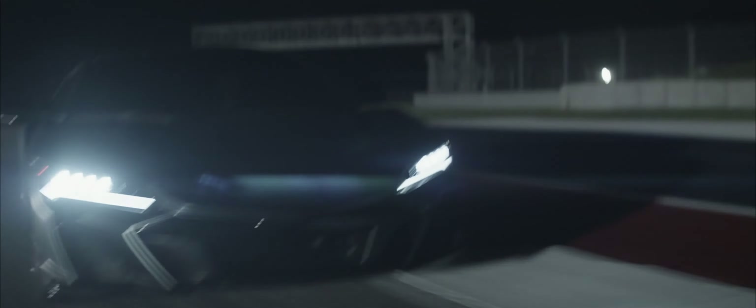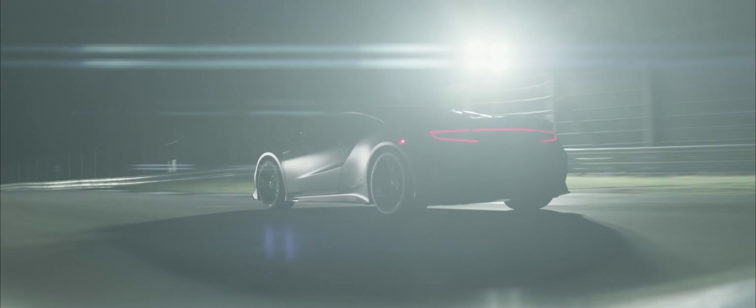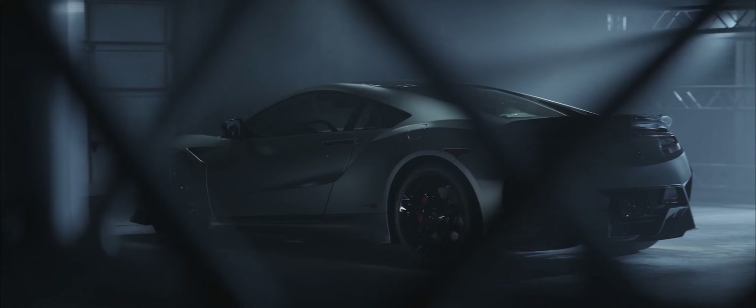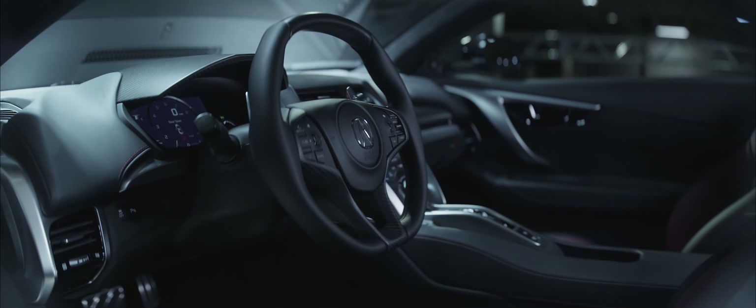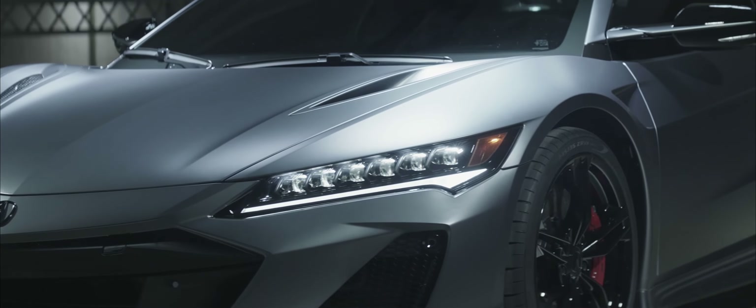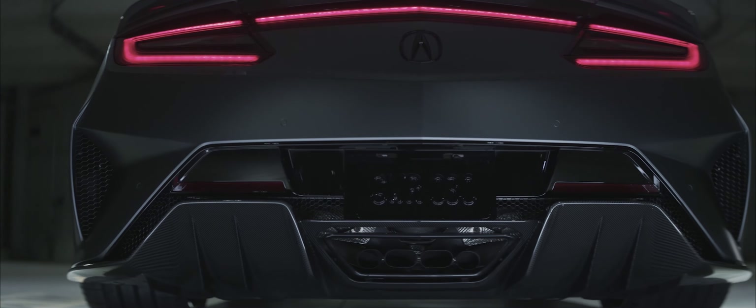Power definitely contributes to what we strive for, including the joy of driving. But that alone wouldn't be enough. We want our customers to feel that performance deep inside. And if we were to enhance performance, we wanted to express the vehicle with designs that represent such performance. Our keyword for development was performance design. We strived for a design that is full of content and visualizes performance.